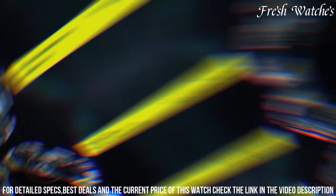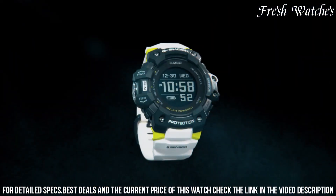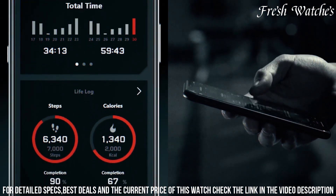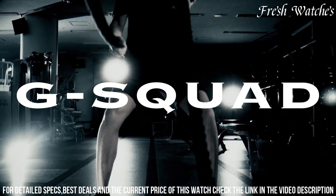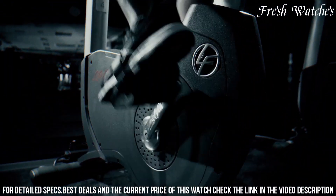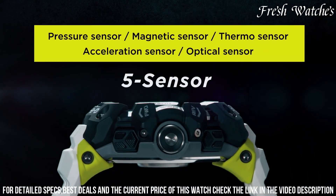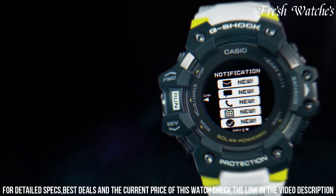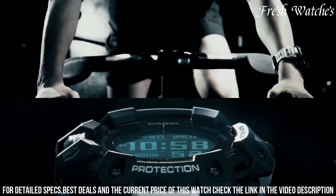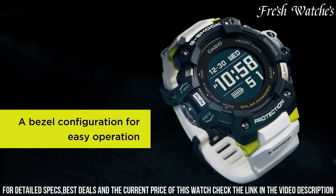Packed with features like heart rate monitor, altimeter, barometer, and step tracker, this watch is a true companion for outdoor enthusiasts and fitness aficionados. With a water resistance of 200 meters, it's suitable for various adventurous activities. The Casio G-Shock Goud 1001 A7-Jour is more than a watch — it's a statement of endurance and functionality, making it the perfect choice for those who demand robust performance from their wrist wear.